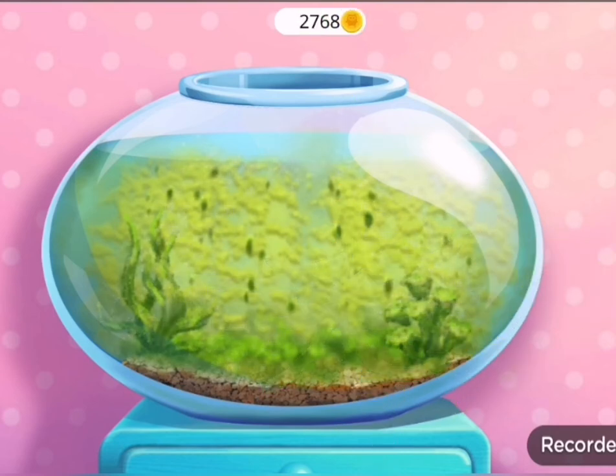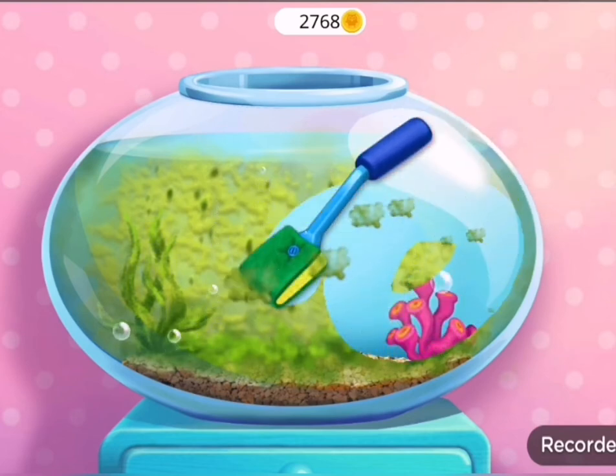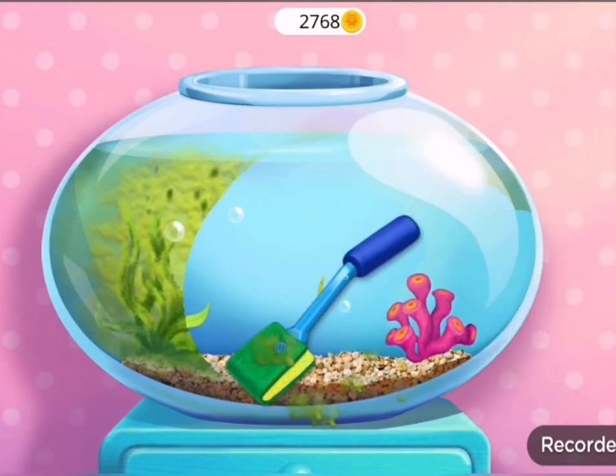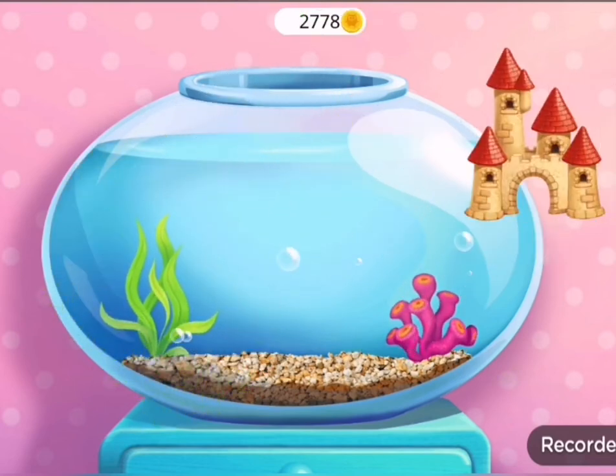Great! It's fixed! Now, clean out the algae. Much better.